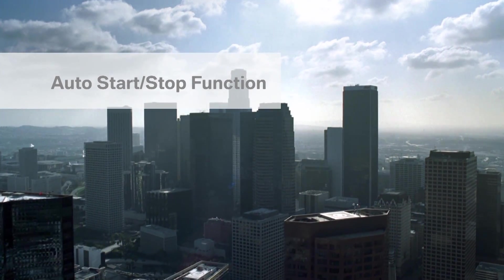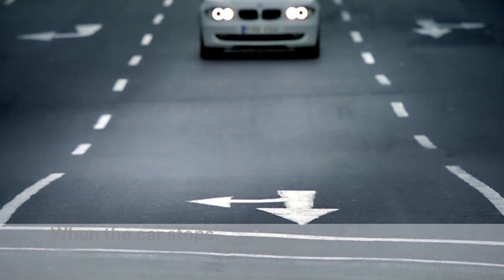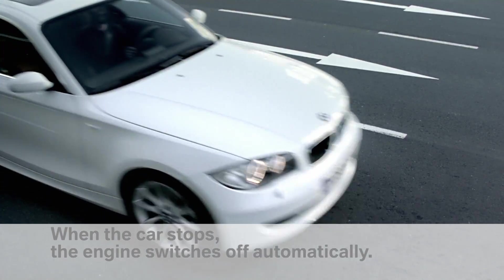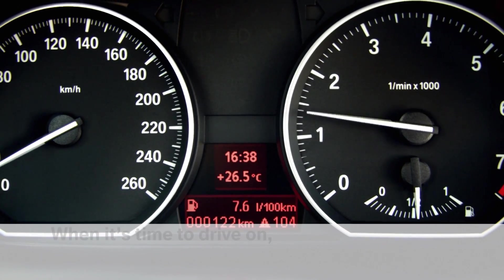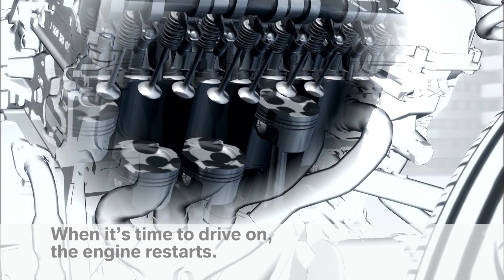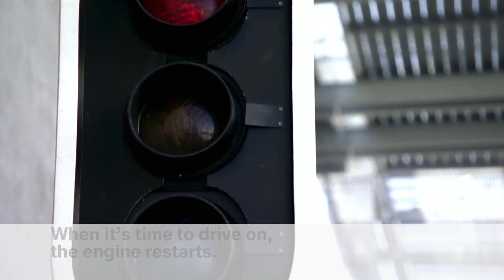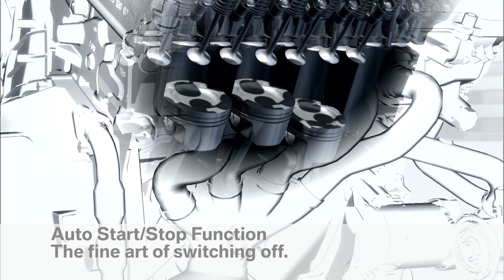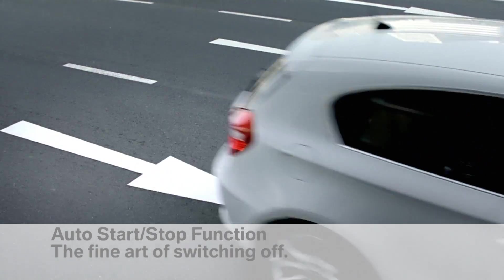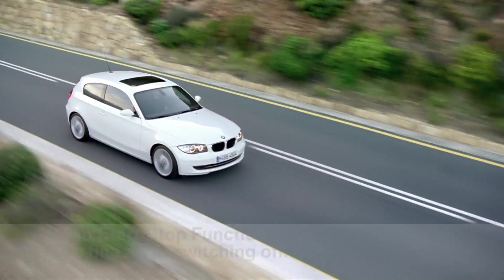The auto start-stop function uses even short stops to save fuel. The engine switches off automatically on stopping and starts automatically when moving off. The savings potential is enormous, particularly in urban traffic. Auto start-stop function: the art of switching off automatically.